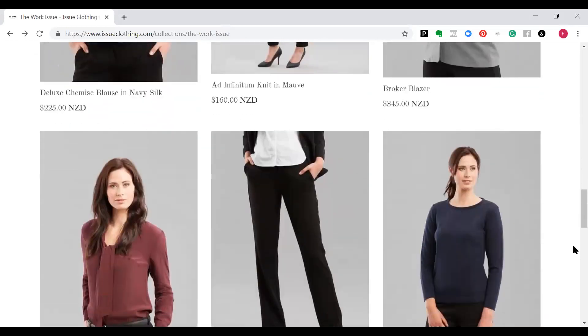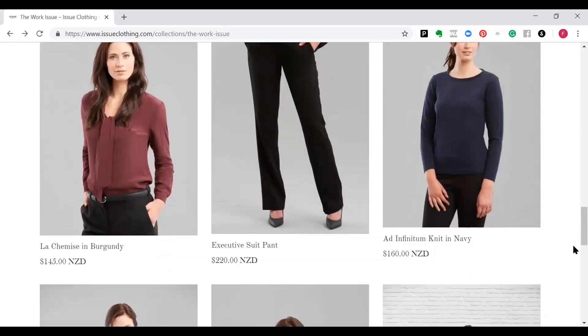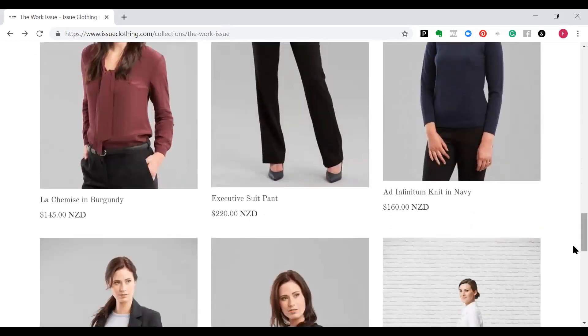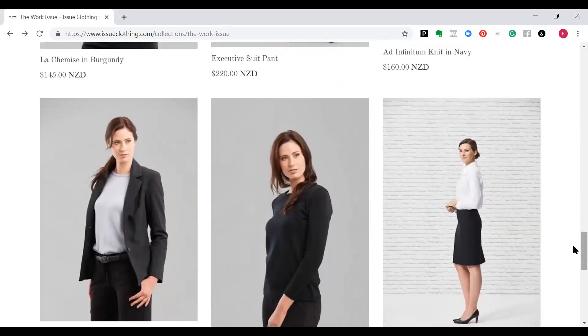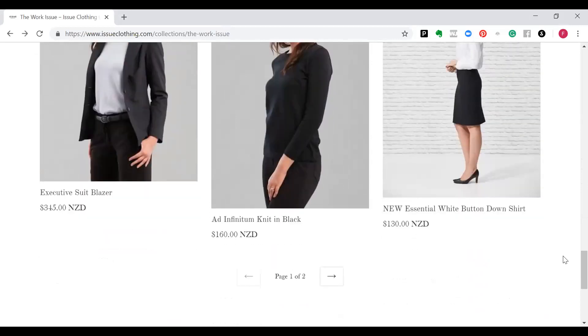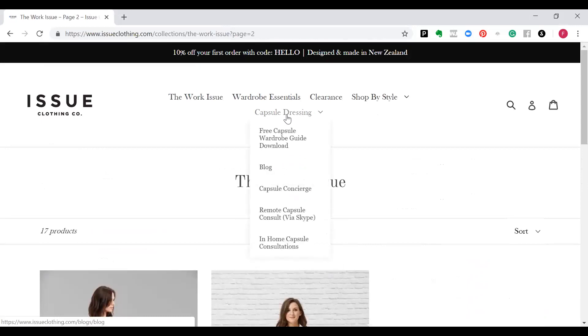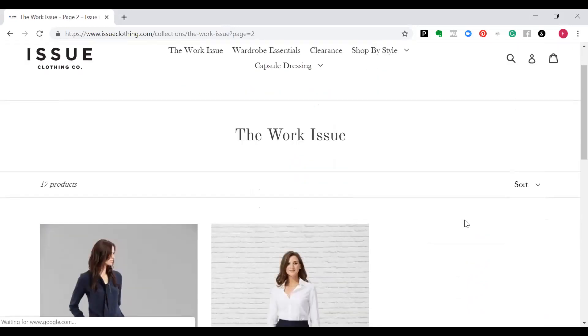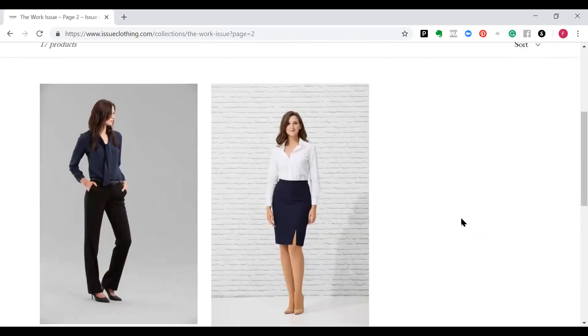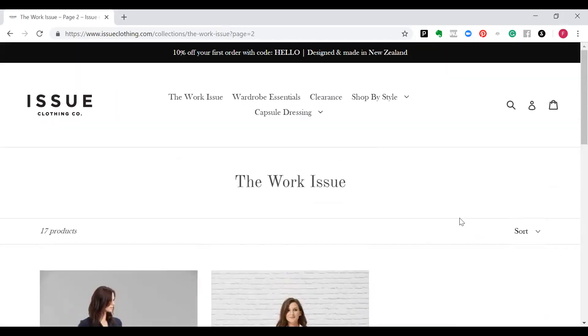You can also put together your own capsule. If you select 10 items valued at $1,000 or more, you'll get 20% off as well. So if you don't necessarily want to go with the capsule they've created, you can totally create your own from 10 pieces. Just check out the capsule dressing section for information on how to put that together. You can see they've got shirts, blouses, pants, skirts and dresses.